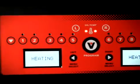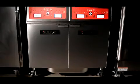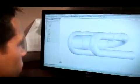Our customers are looking for a way of saving money and conserving energy, and we're trying to meet that need by putting together a fryer that would outperform all of our competitors.